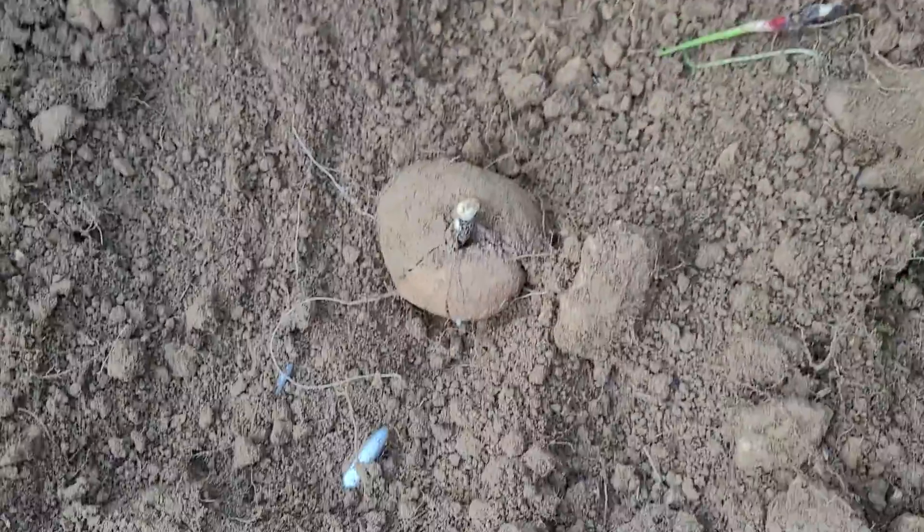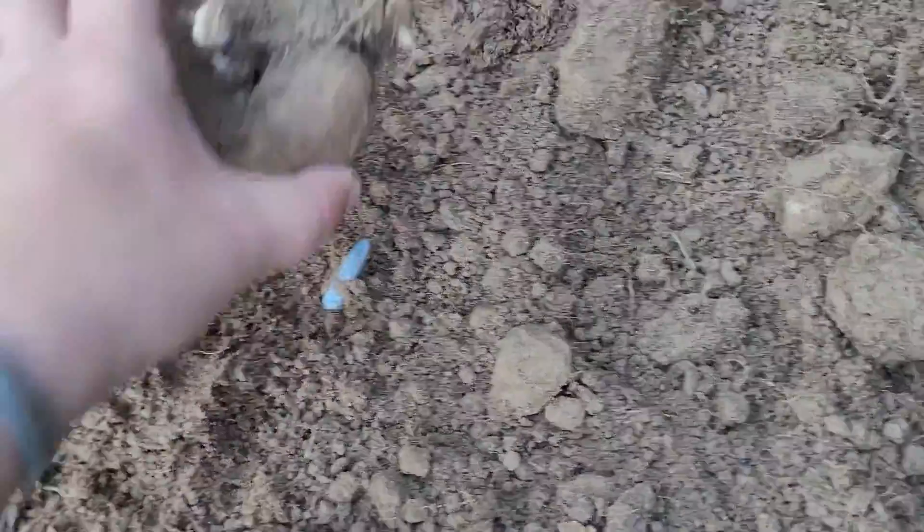Excuse me, Gimli. Ever wonder what the inside of a growing potato looks like? Well, here you go. Observe.